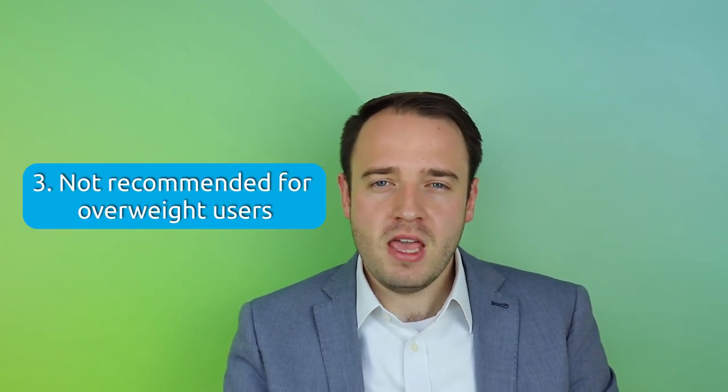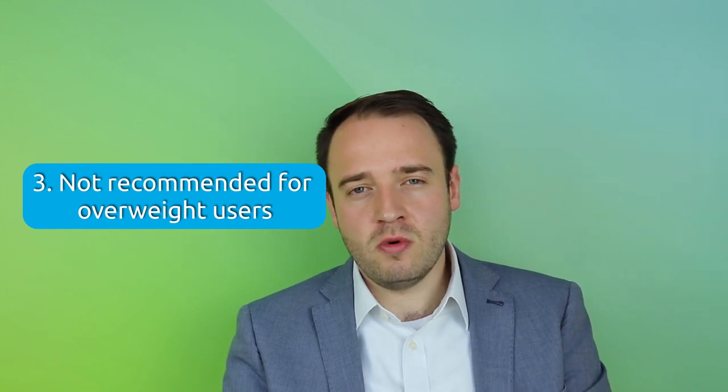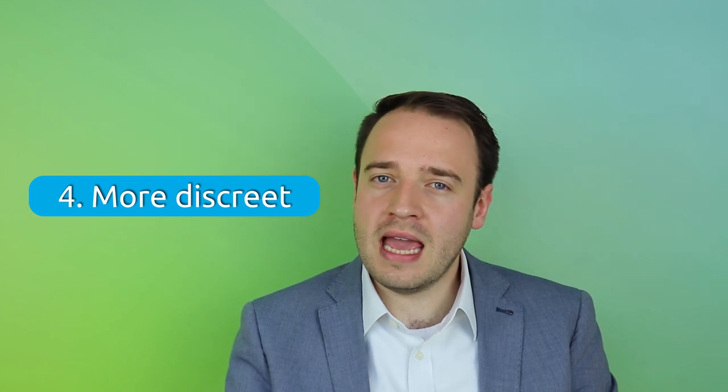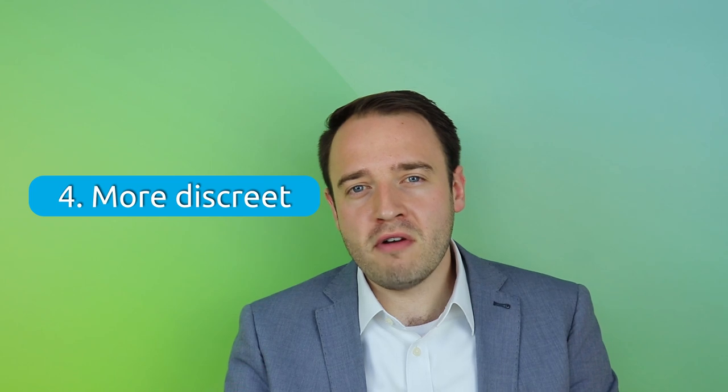Number three: if you're a very overweight patient, your healthcare professional will likely recommend you consider a urethral catheter over a suprapubic catheter. And number four: some patients report that using a suprapubic catheter makes them more aware of having a catheter than if they have a urethral catheter.